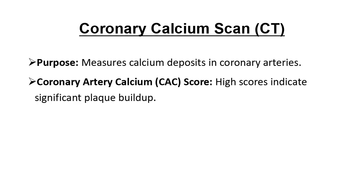The Coronary Calcium Scan, a specialized CT scan, checks for calcium deposits in the coronary arteries. The result is a coronary artery calcium, or CAC score, which helps predict heart attack risk. Higher scores indicate more plaque buildup.